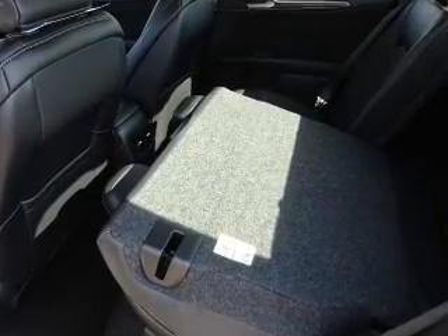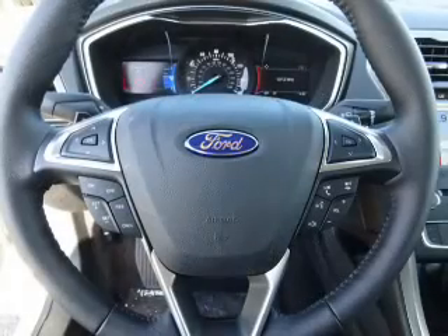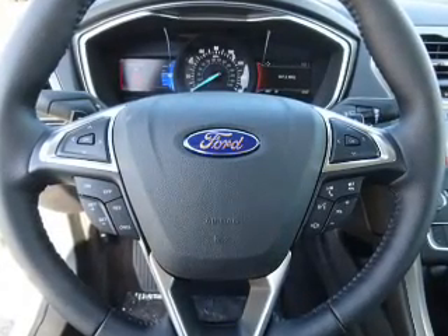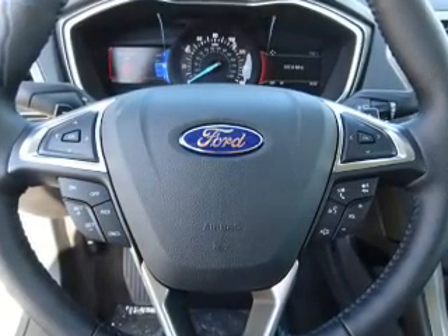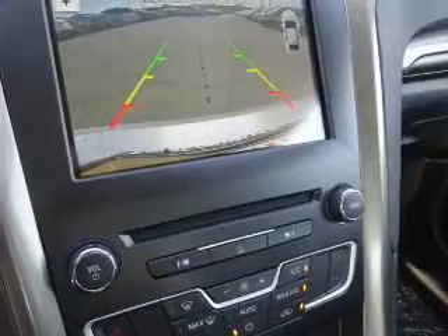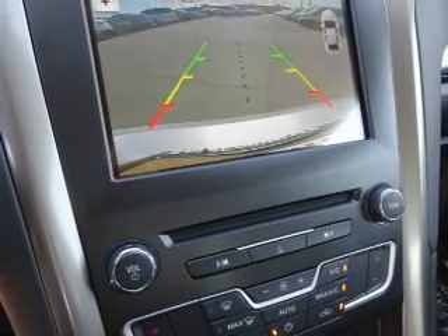Inside you'll find leather seats, Bluetooth connectivity, Ford Sync voice activation, Sirius XM satellite radio, steering wheel controls, a premium sound system, dual temperature controls, a backup camera, curtain head airbags, front airbags — great quality at a great price.